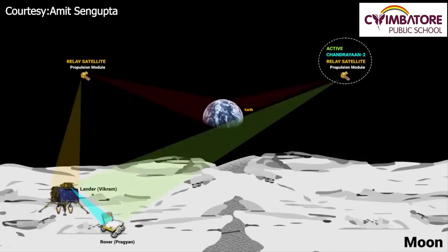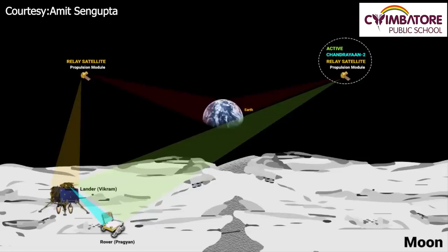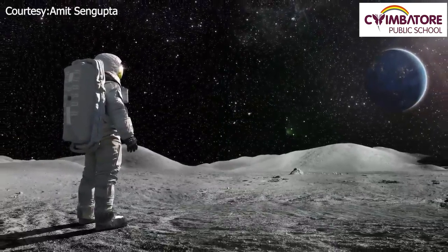Signals through space are sent in the form of electromagnetic waves — like radio waves, microwaves, infrared waves — which don't need a medium to travel from one place to another. The propulsion module, the lander, and the rover will all be up there on or around the Moon forever. They are not going to return to Earth, unless someday an astronaut lands on the Moon and decides to bring them back as mementos.